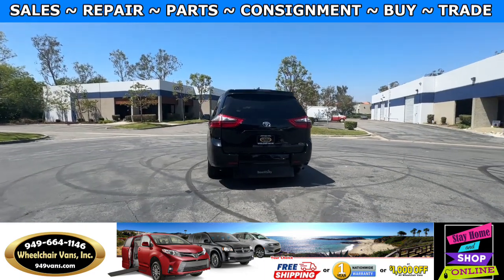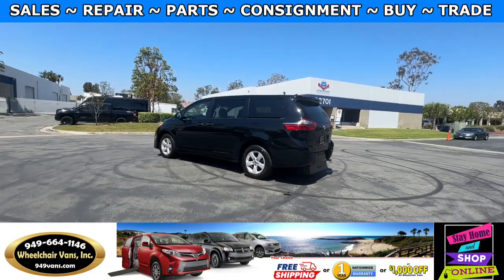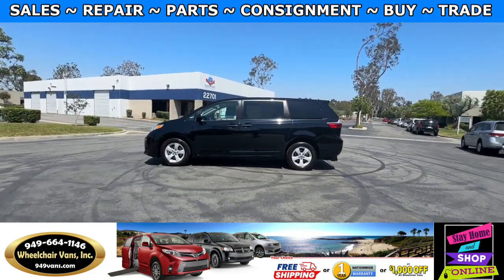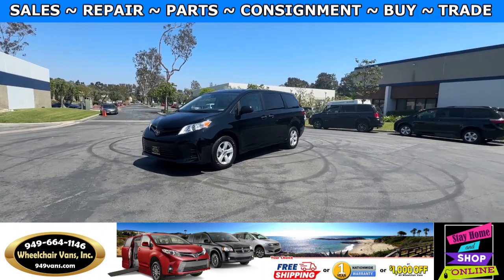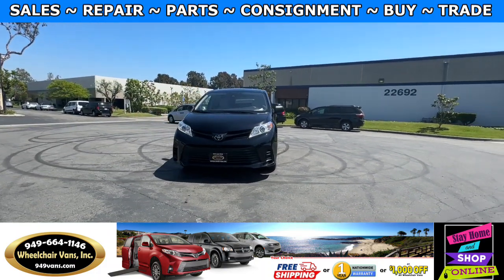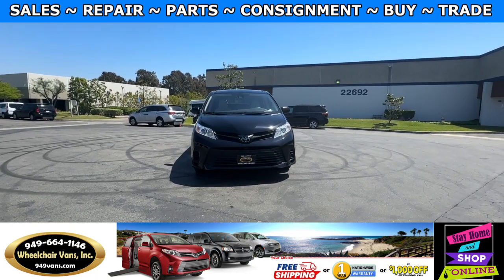We also offer financing on all types of credit. We can do personal or business loans, and on top of that we have a promotion for free nationwide shipping. If you decide to pick up the vehicle at our location, we offer $8,000 off or a free one-year warranty. For more information, please visit our website at 949vans.com.